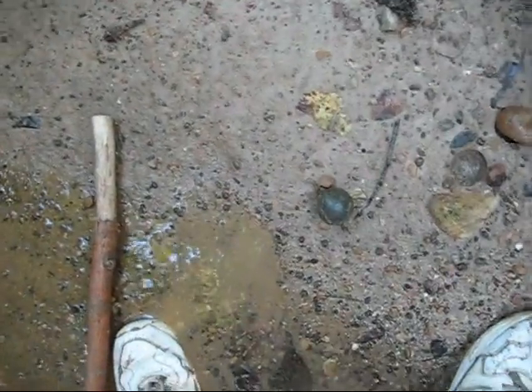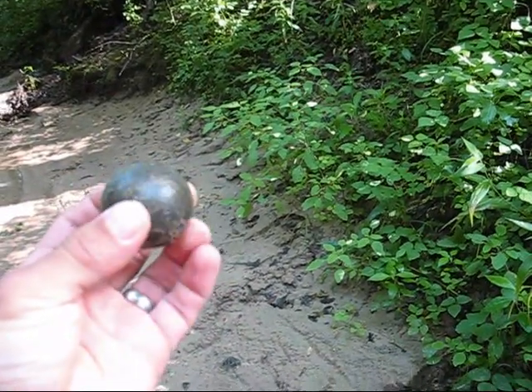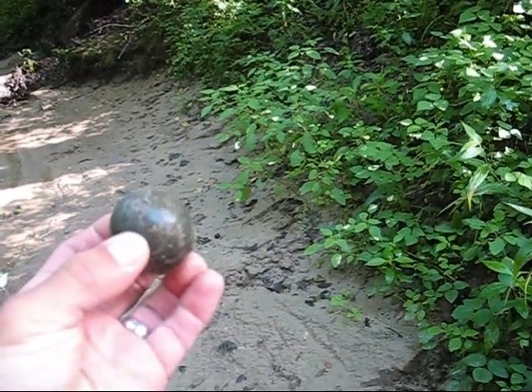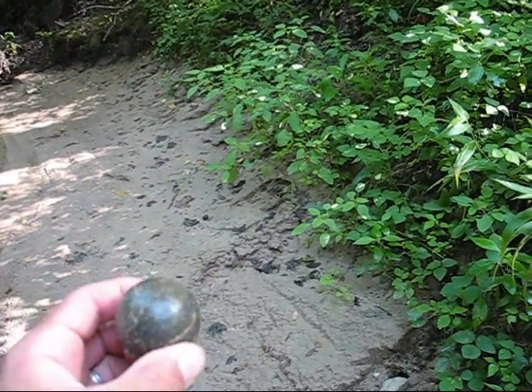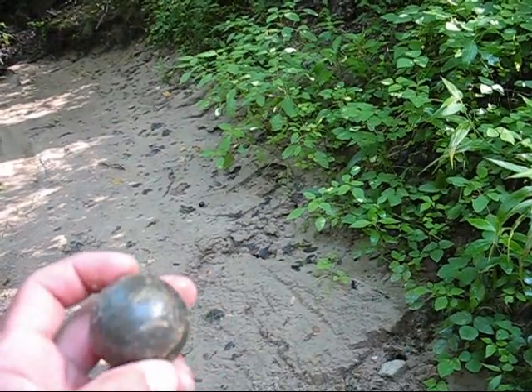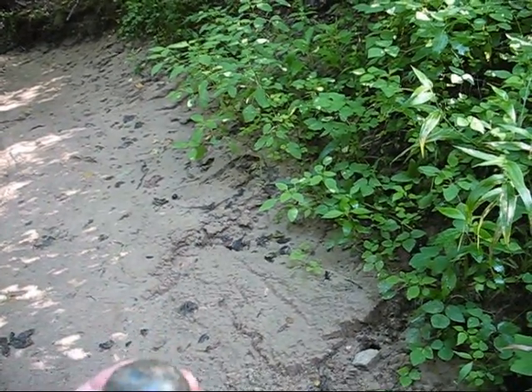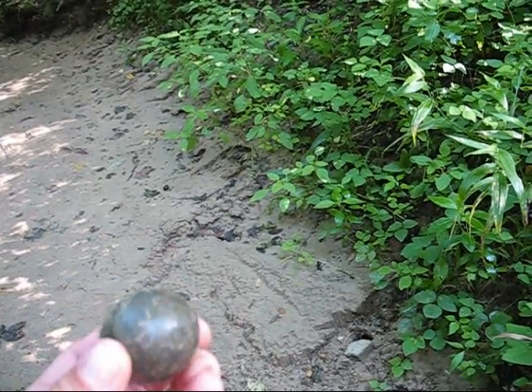Hey guys, this is Tim. I already pulled it out, but there is an almost perfect, perfect game ball. Robert's got one off of here that's really nice, but you can just see where it's all been ground and stuff, just over and over and over on the edges. That is a nice game ball. Very nice.